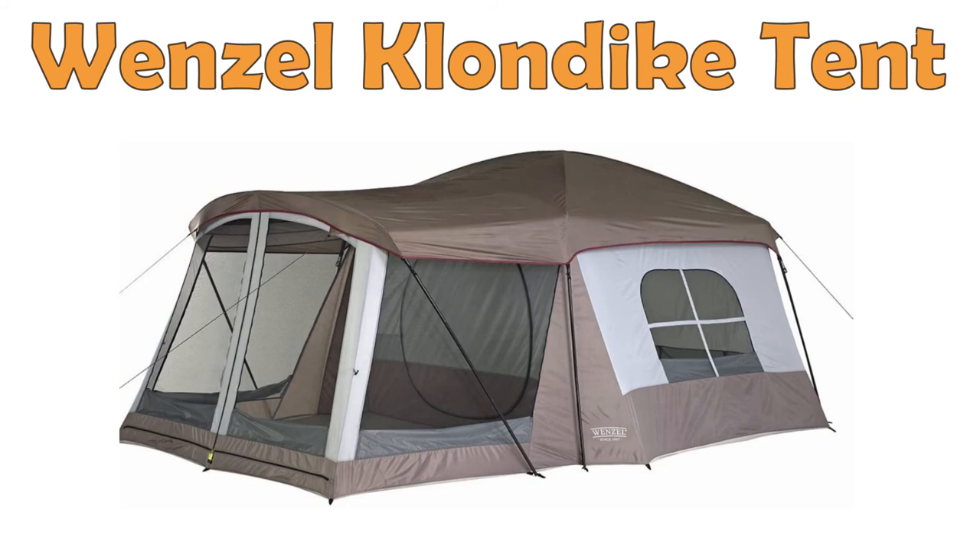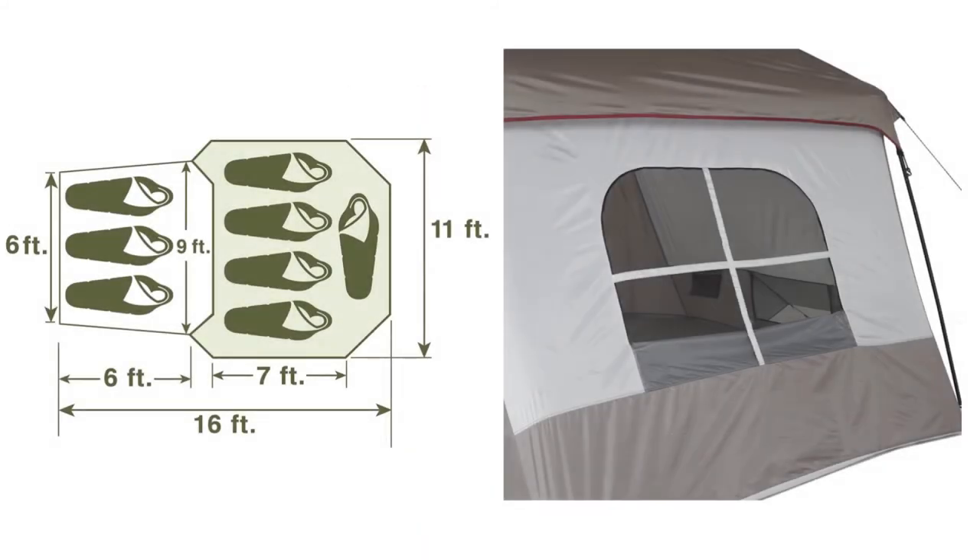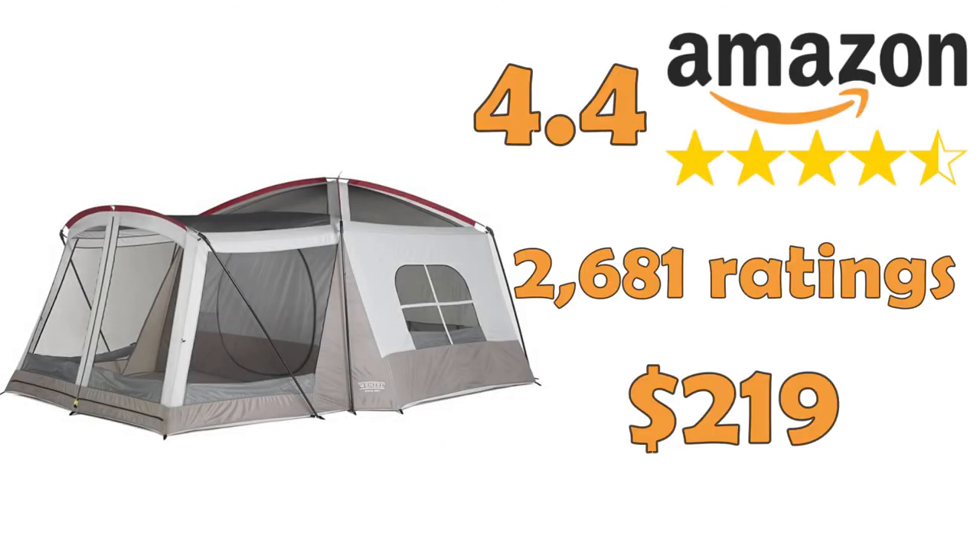Wenzel 8 Person Klondike Tent. Last on the list is Amazon's choice for an 8 person tent. It has two rooms and a removable fly providing more versatility. The shock corded fiberglass roof frame makes it sturdy but still easy to set up.